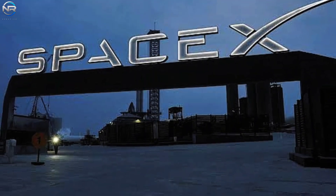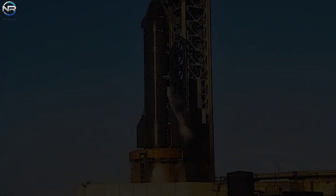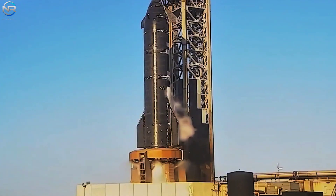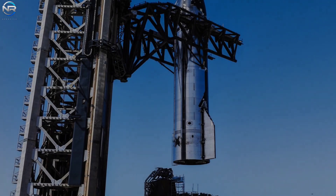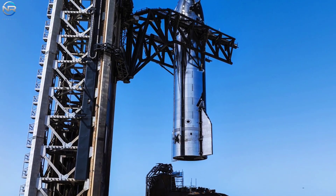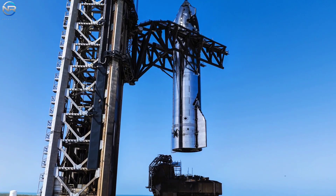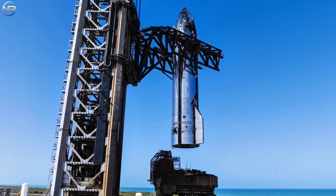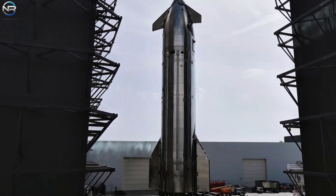SpaceX has achieved another major goal as it prepares for Flight 10. The company just completed the final spin prime test with Spacecraft 37. This is a crucial step before preparing for launch. The test went well for the second time — SpaceX quickly identified and fixed the issue that ended the first attempt early. With this achievement, SpaceX is now ready to move on to the next step in preparing for flight.